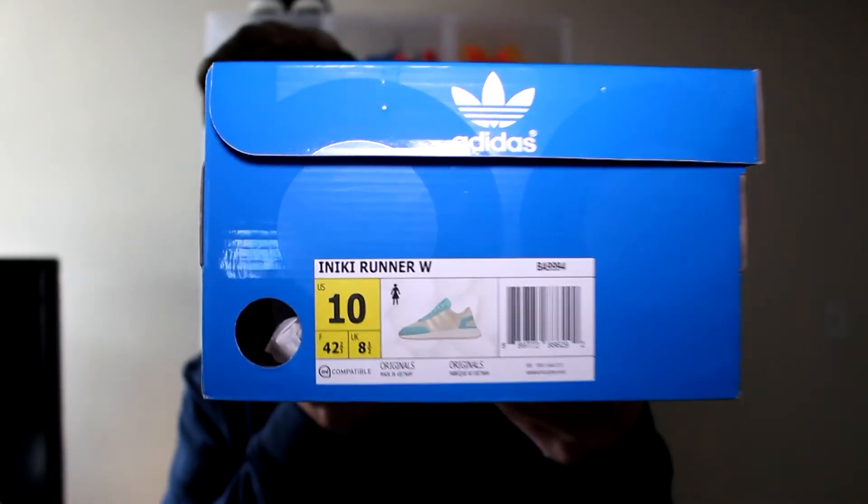So here is the label. This is the sand beachy teal colorway that I talked about in my navy collegiate colorway video. So this is my second pair — I got the women's size 10.